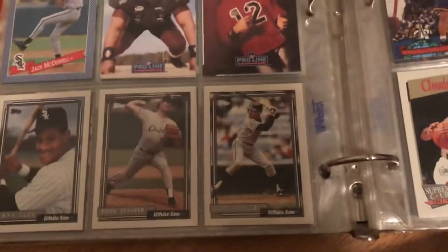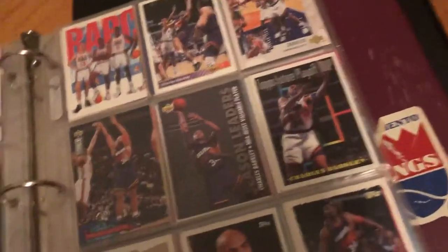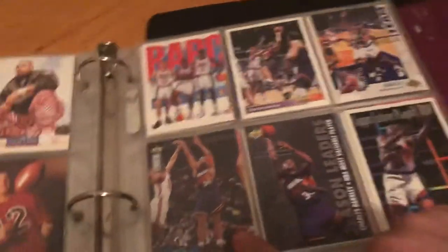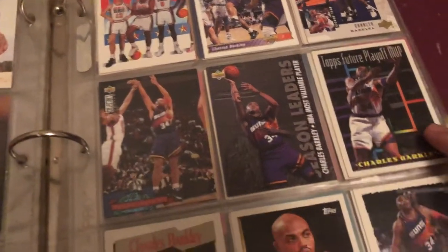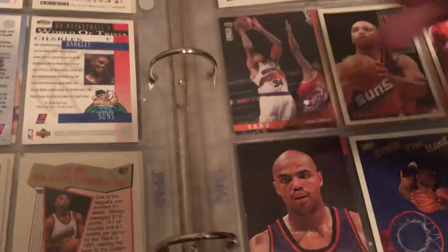Ozzie Gilliam, Sammy Sosa. I don't know if any of these are rookies. We got some Charles Barkley — Upper Deck — Charles Barkley, Charles Barkley. I got a whole page of Charles Barkley cards, that's dope. I don't think any of them are rookie cards.